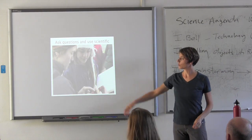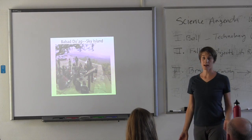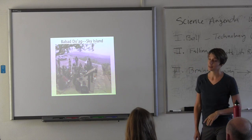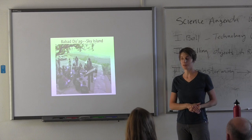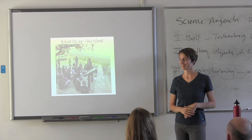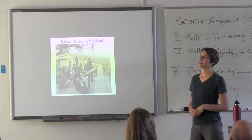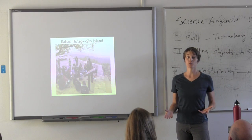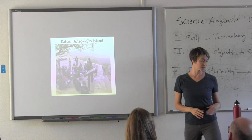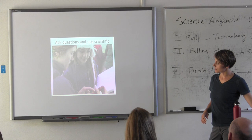At Babette Doag, where we start, we begin with an introduction to what a sky island is. The mountains in this area that have high peaks are called sky islands. Students choose something they think is going to change as they traverse up the mountain, and they get to take some measurements and use scientific tools as they do that.